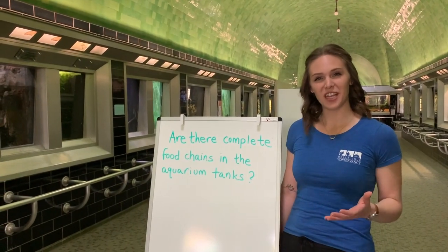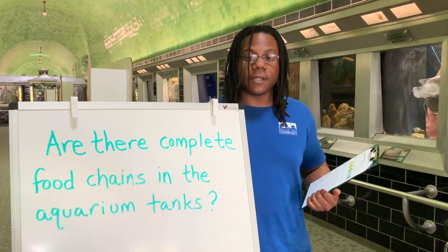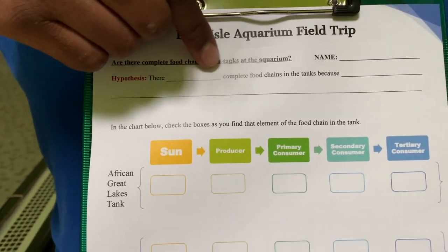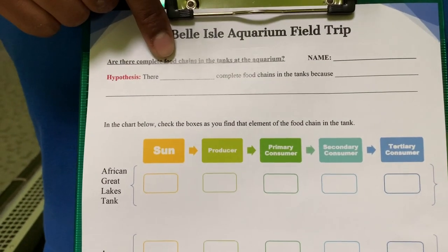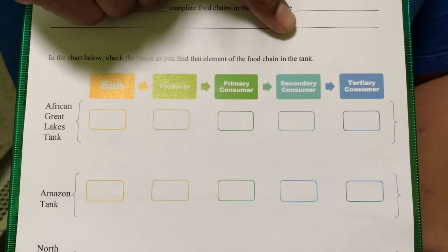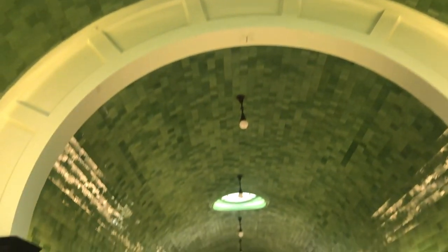Now that we have an idea of what a food chain is, we're going to take a look at our driving question: Are there complete food chains in the aquarium tanks here at the Belle Isle Aquarium? To investigate this, we must first write down our hypothesis on the worksheet provided by a downloadable link in the description below. In the first blank, write either 'there are' or 'are not' complete food chains in the aquarium tanks, and give a short reason why. In the chart below, check the boxes as you find each element of the food chain in the tank. We will be visiting four separate tanks from different areas of the world.